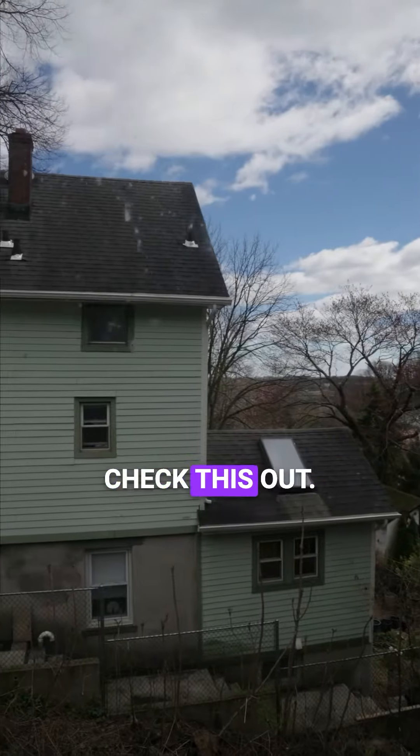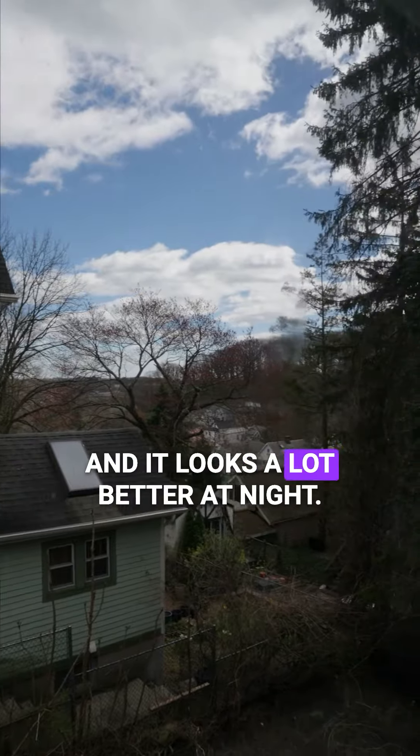Okay, look at this — before you know it you can see all of Manhattan. Check this out. What a gorgeous view, and it looks a lot better at night.